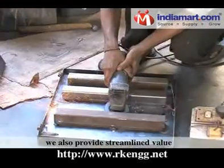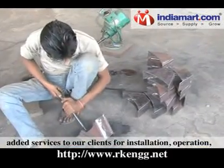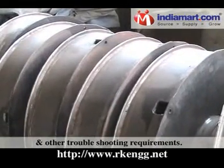Moreover, we also provide streamlined value-added services to our clients for installation, operation, and maintenance of our ventilation systems and other troubleshooting requirements.